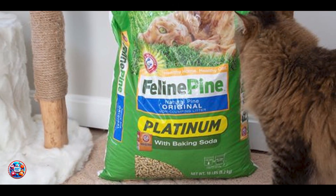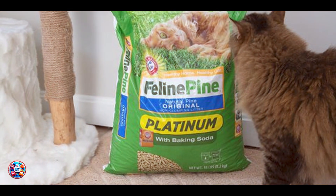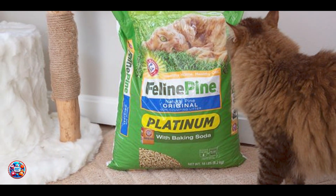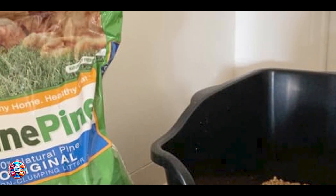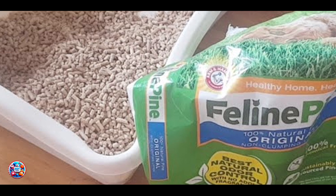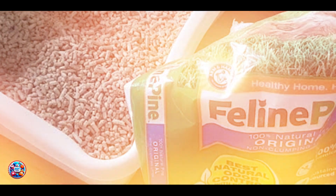Usability: The lightweight pine pellets make it easy to handle and pour, and they naturally decompose, simplifying cleanup. It's suitable for all types of litter boxes, and the natural pine scent provides a pleasant and neutral environment for your kitten. The dust-free formula helps keep your home clean and reduces tracking.